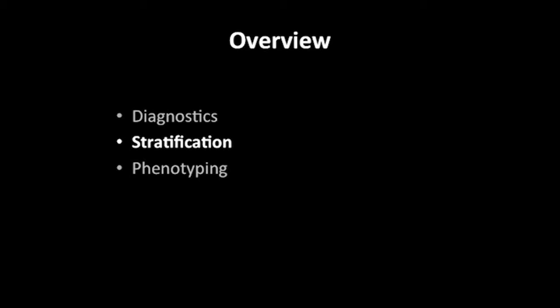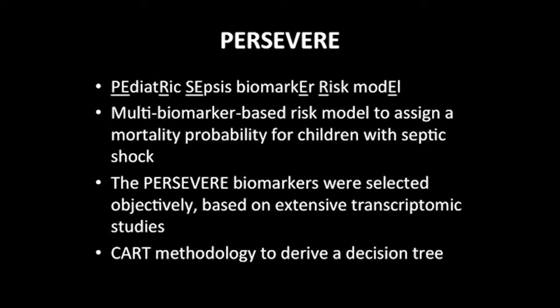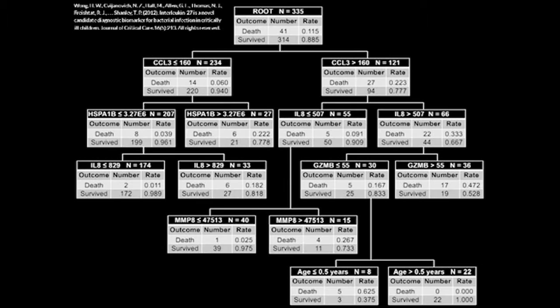Turning to the idea of stratification: what this means in this context is being able to assess very early — within the first 24 hours — who's at risk for poor outcome in kids with sepsis. We've developed a biomarker-based model called Persevere that, based on a panel of biomarkers selected objectively from extensive transcriptomic studies, assigns a mortality probability to kids with septic shock using CART methodology — a decision tree that gives mortality estimates depending on where you end up along the tree.